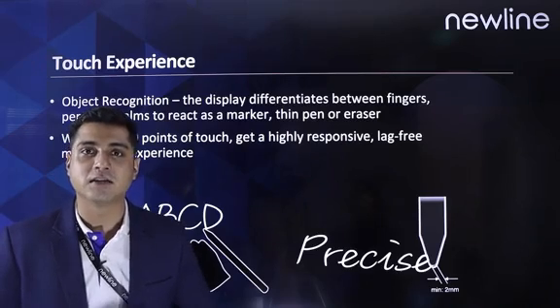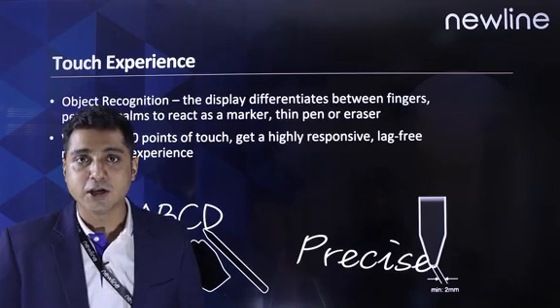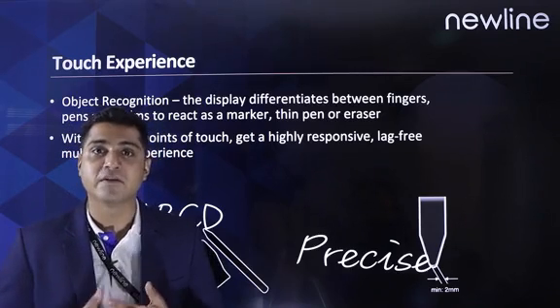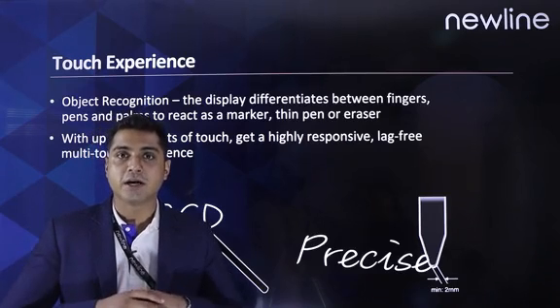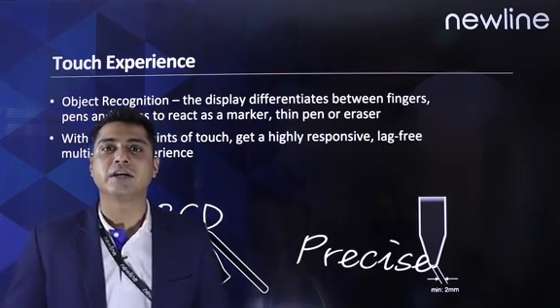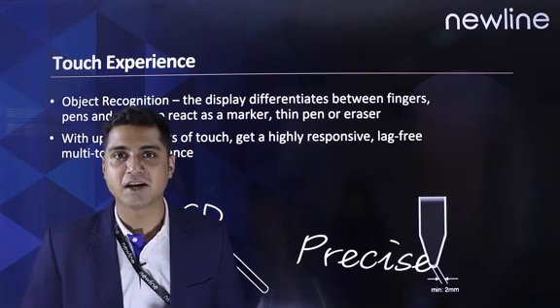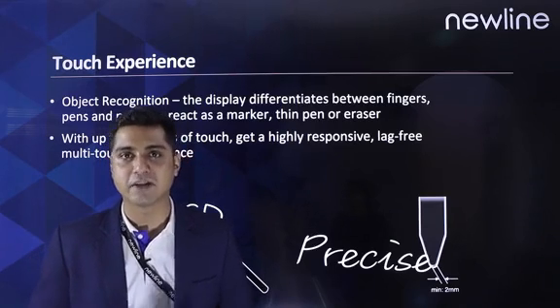The Atlas has object recognition and multi-touch functionality. The display can actually differentiate between the palm, fingers, and the pen, giving different outputs based on the presets that the user has provided. With the multi-touch functionality, the display gives you a highly responsive and lag-free experience.